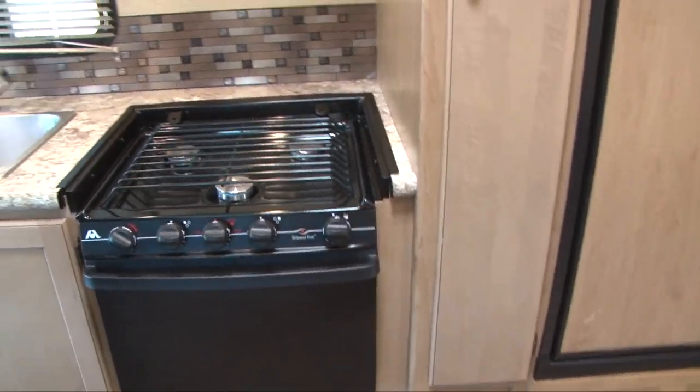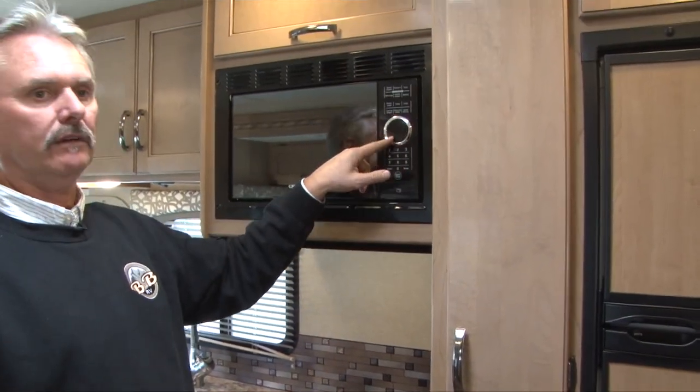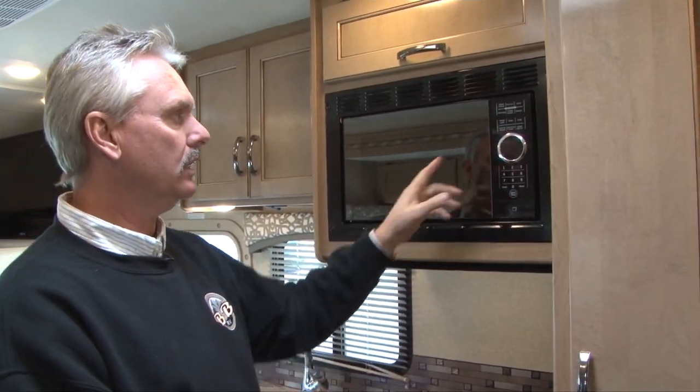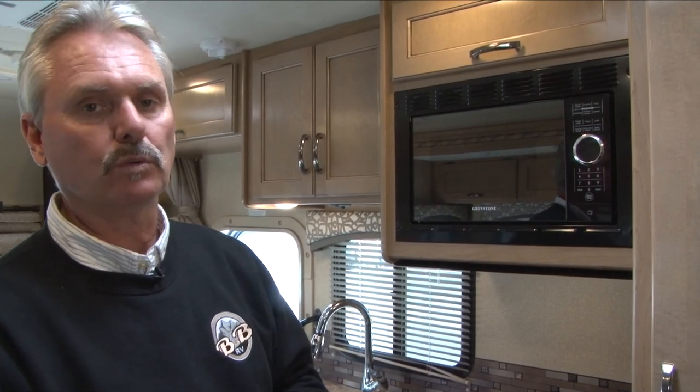The microwave is just like home. One easy way to tell if your electricity is working is if you have lights on your microwave when you start the generator or plug into electricity — you'll get lights on your microwave, and that's an easy way to tell if the electricity is working.